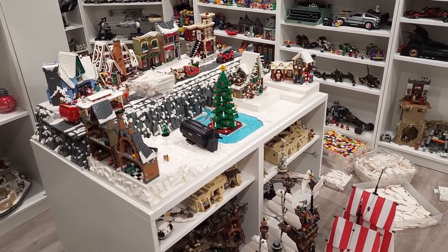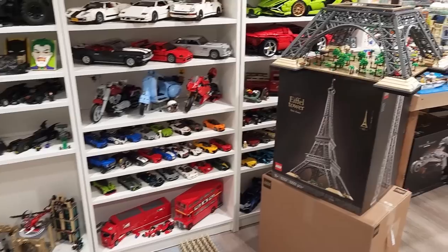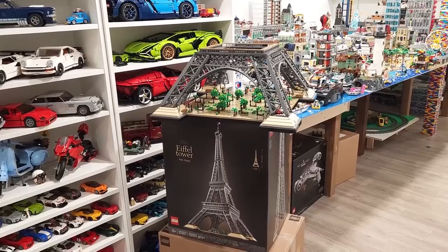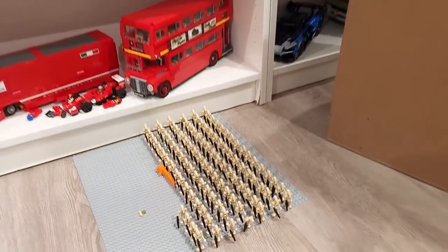Hey, what's going on, welcome back everybody. In this vlog today I'm not going to be working on my winter village — I'm going to continue working on the Eiffel Tower build. Wow, that is risky. Is that literally how I left it? I guess so. Roger roger, that is a risk.